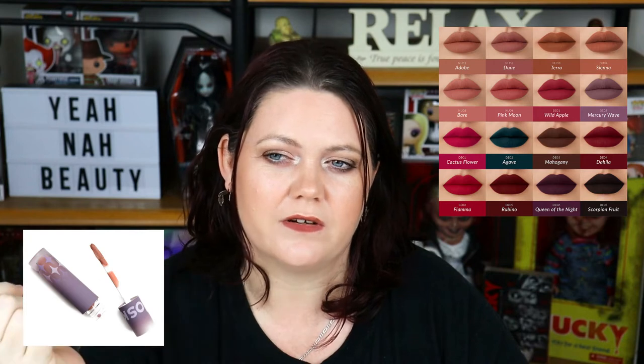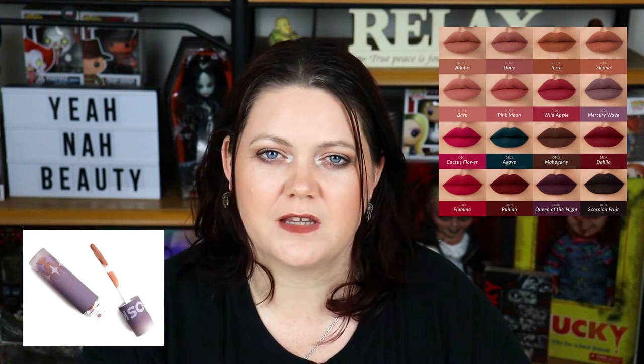The next product is the Cloud Lab lip clay lipsticks — I'm currently wearing one, I believe the shade is Bear or Dune. These are absolutely gorgeous. They're matte, they dry down, and they don't transfer once dry. But they're not that dry, crispy mummy texture you get with a lot of matte lipsticks. They feel lovely, stay on pretty well, and look beautiful with a kind of blurring effect.